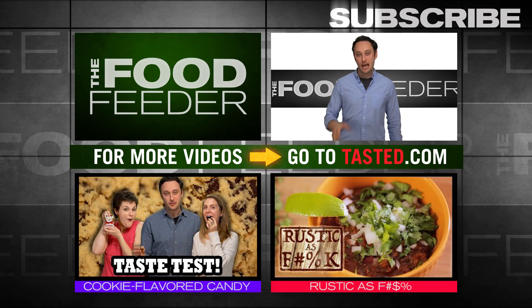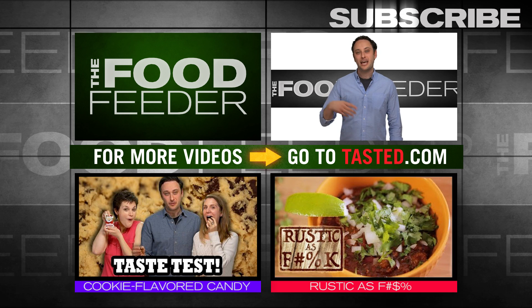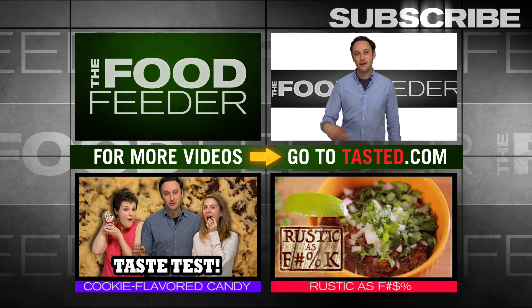That's it for us today guys, I'm Noah Galutin. Subscribe to Tasty where we got shows like this one where I eat shitty food and talk about it, and also Rustic as F*** where I make food and it's actually good. That one seemed better.